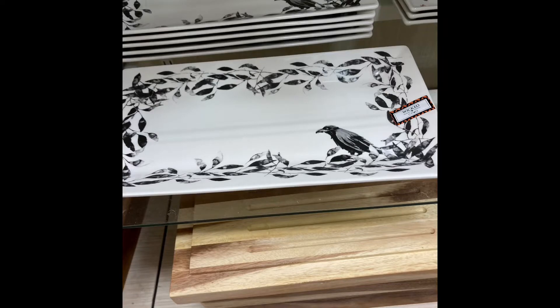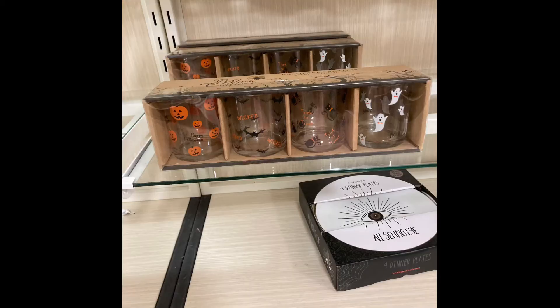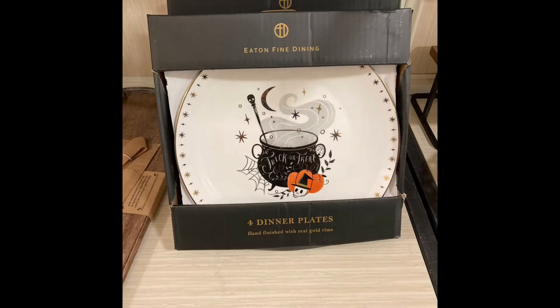They didn't have any dog collars — I was really hanging on that they would have some. There was just so much Halloween in there. I kind of am a little tired of doing HomeGoods videos, but they're like the first place to get their Halloween stuff out, and they have really good Halloween stuff for really good prices. So I'll have to do a little haul for you guys.